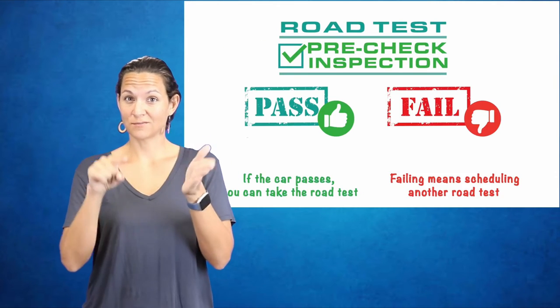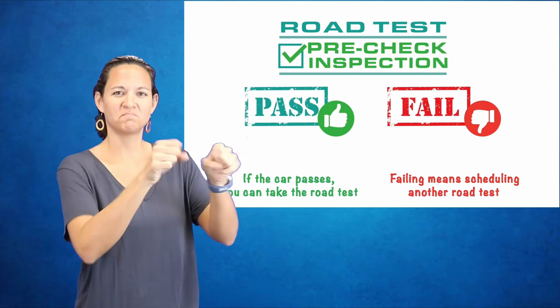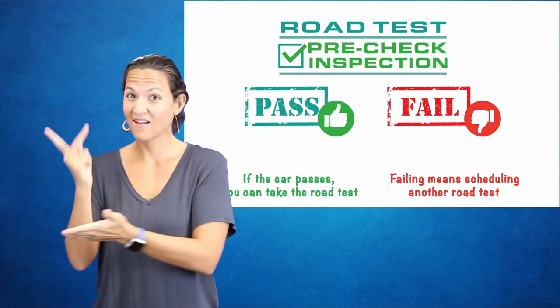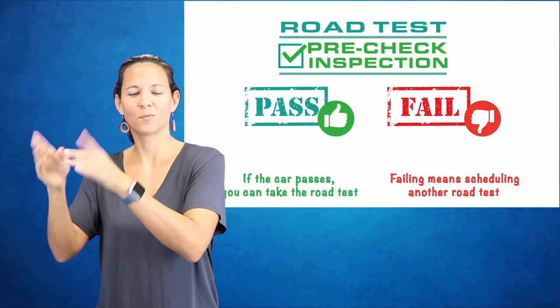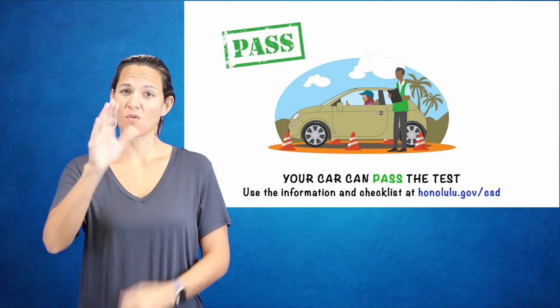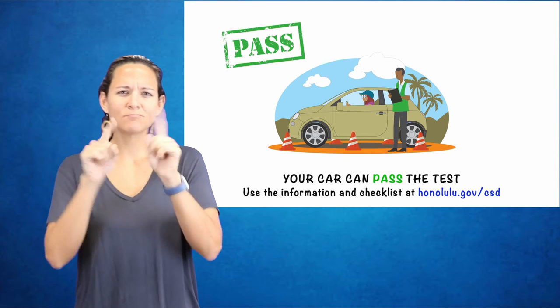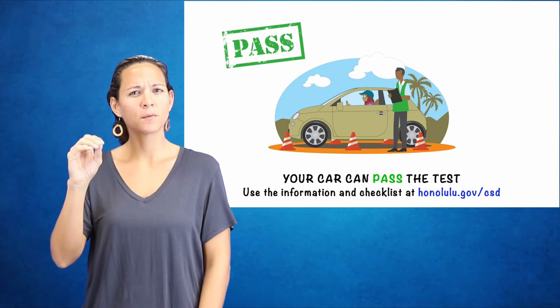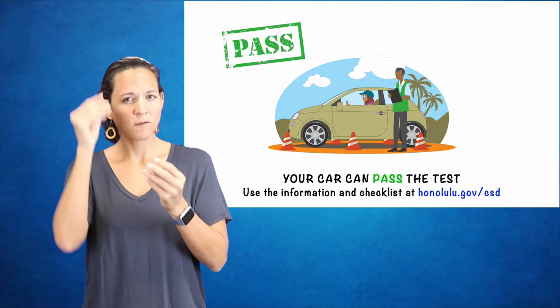Road test pre-check inspection — Pass or Fail. If the car passes, you can take the road test. If it fails, it means scheduling another road test. Your car can pass the test. Use the information and checklist at honolulu.gov/csd for more information.